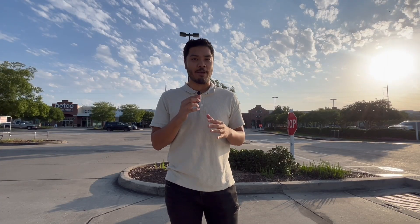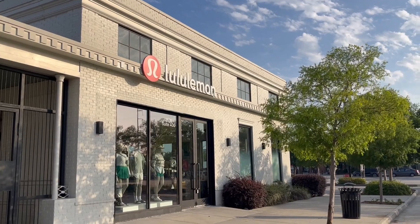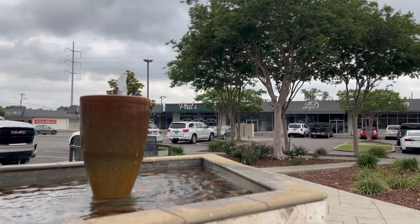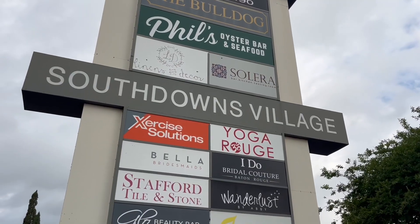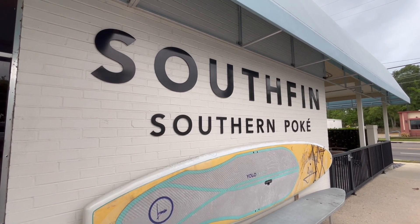If you like shopping, there are tons of shopping options here in the South Downs area. Right here I'm in the Acadian Village Center. It's really kind of empty right now, but I'm shooting this in the morning — whenever it gets busy, it gets really busy. Another super popular shopping center here is the South Downs Village. They have the Bulldog, which is a very popular bar, as well as South Finn Southern Poké, which is one of my favorite lunch spots. And of course, Phil's Oyster Bar, which is a hugely popular spot here in Baton Rouge.